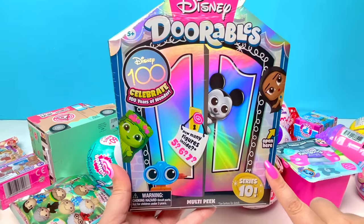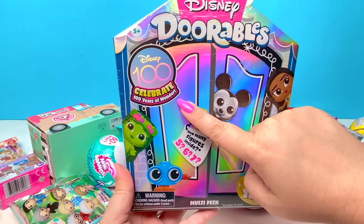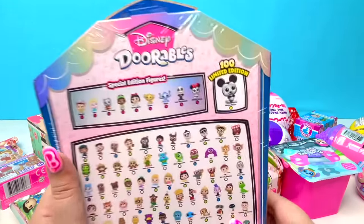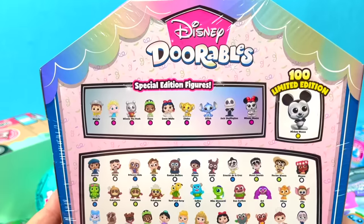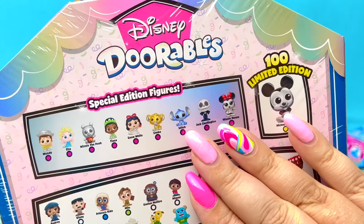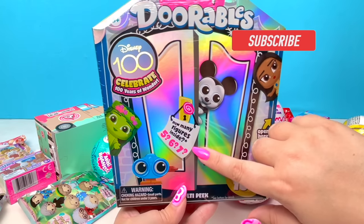Next, we got Disneydorable Series 10 — Disney 100th Birthday Celebration! We are on the hunt for the limited edition Mickey Mouse, but there's still so much cool stuff we could get. Of course, I would love to find Stitch! Let's see if we got five, six, or seven.